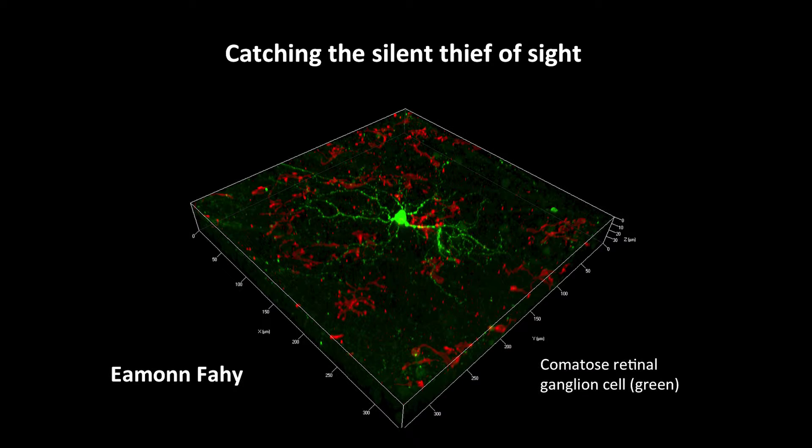And by that stage the damage is done. They call it the silent thief of sight for good reason. Now vision is lost in glaucoma because these things — retinal ganglion cells — die off. They're the nerve cells that make up the optic nerve, and without them we can't transmit vision from the eye to the brain.